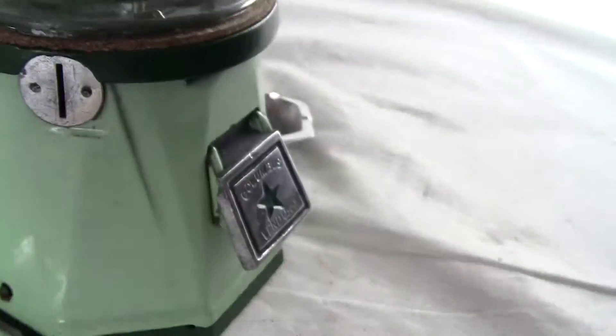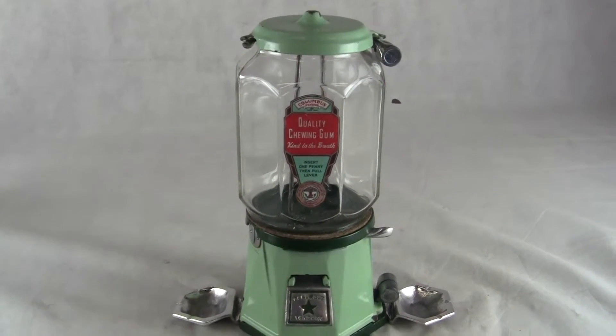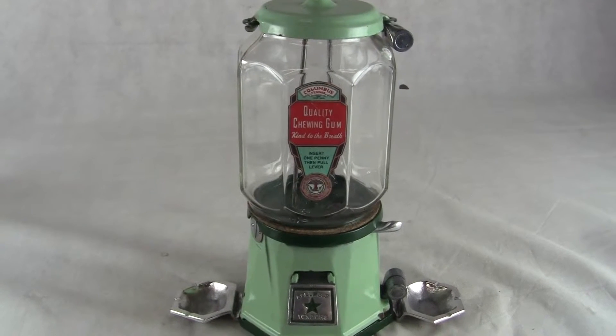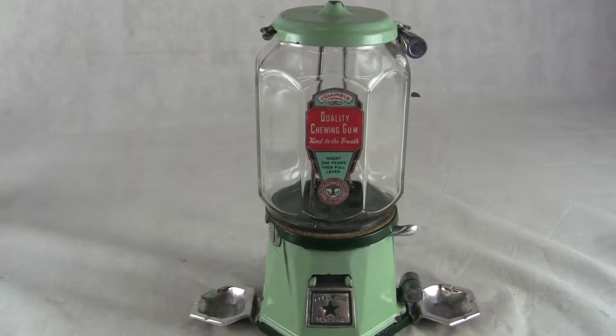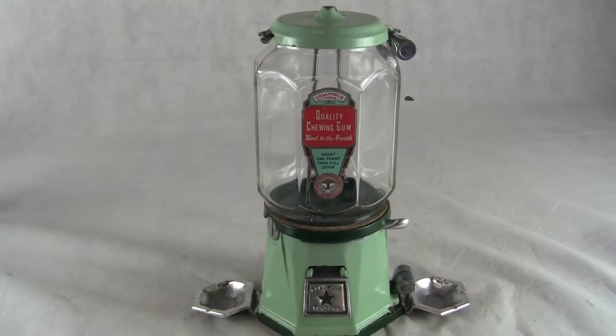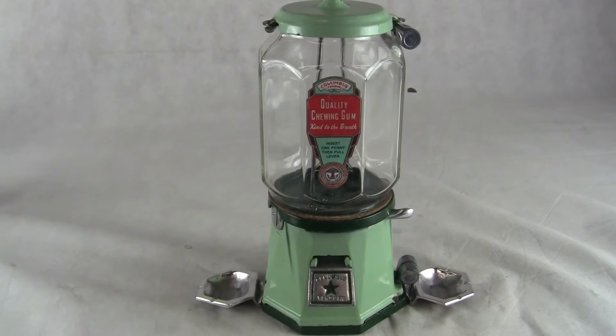If you have any questions or comments about this machine — very neat machine — give us a call or message us. Please check out our other auctions as we are selling similar items. This machine will be disassembled, double boxed, and shipped via FedEx ground from our location to yours, guaranteed to arrive in the same condition that it leaves our doors. Thank you very much and have a great day.